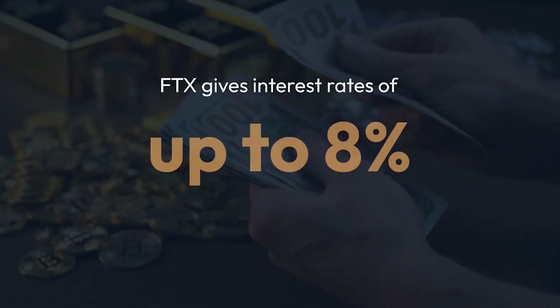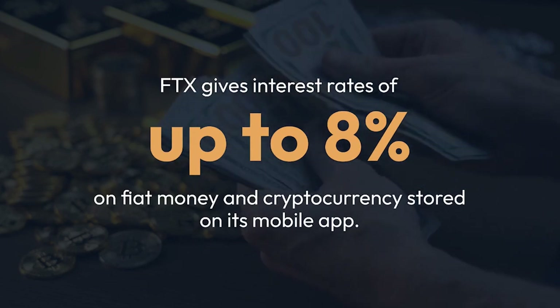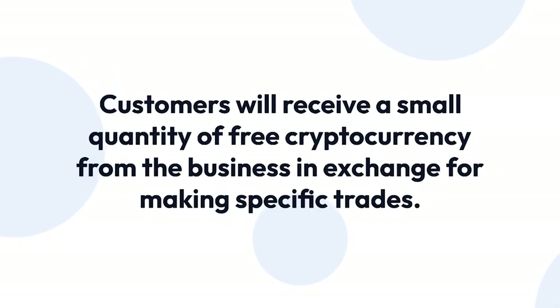Rewards. FTX gives interest rates of up to 8% on fiat money and cryptocurrency stored on its mobile app. Customers will receive a small quantity of free cryptocurrency from the business in exchange for making specific trades.